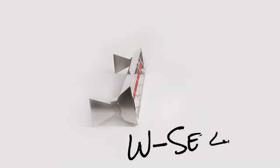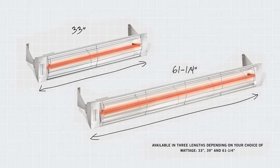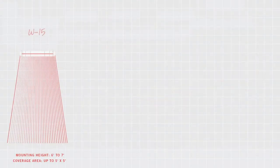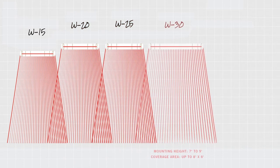Classic W-Series single element heaters are ideal for most basic installations. They are available in lengths of 33, 39 and 61 and a quarter inches. Depending on the model, they can be mounted at heights ranging from 6 to 10 feet.